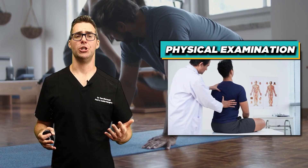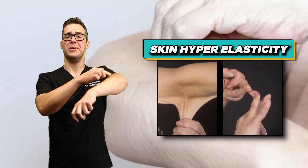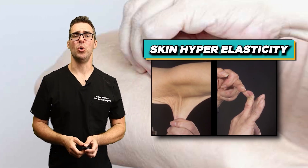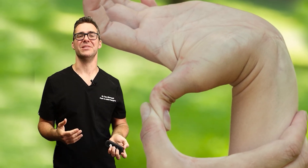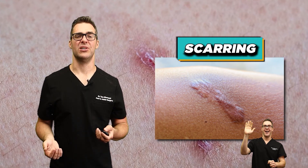At physical examination, you can check for skin hyperelasticity — grab your skin and pull it. Does it stretch? Does it pull? Do you have hypermobility? Can you bend your thumbs back, your fingers back? And scarring — if you cut yourself, check for unusual scarring.